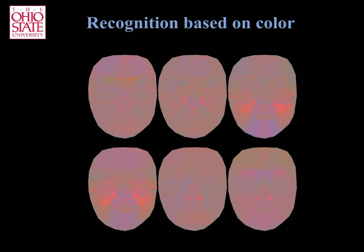And here are the colors most discriminant of being angry, disgusted, happy, happily disgusted, sad, and fearfully surprised.